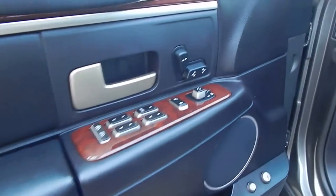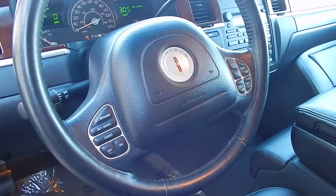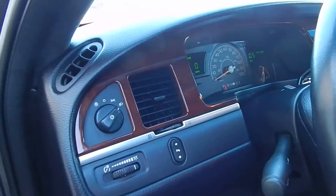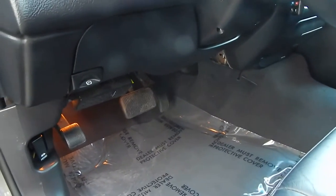Power windows, power door locks, power seats, power mirrors — power everything. Multimedia steering wheel controls will allow you to adjust your cruise, your fan speed, your climate control, and much more. Automatic headlights, adjustable power pedals as well to accommodate any size driver.